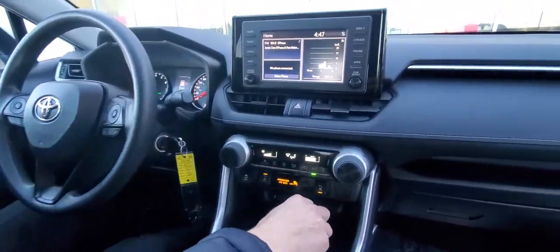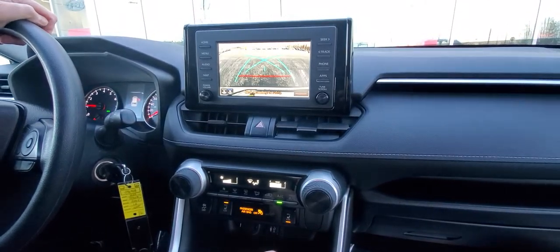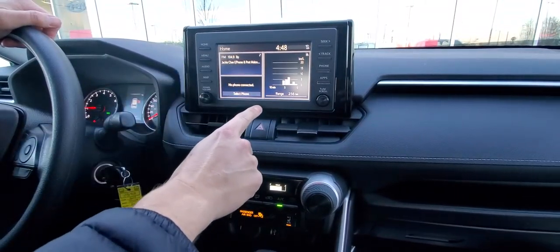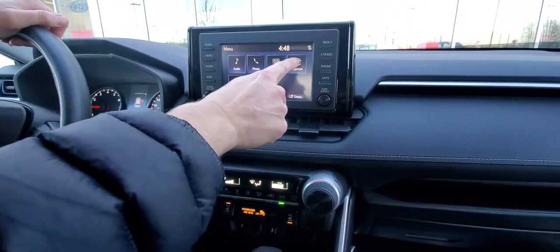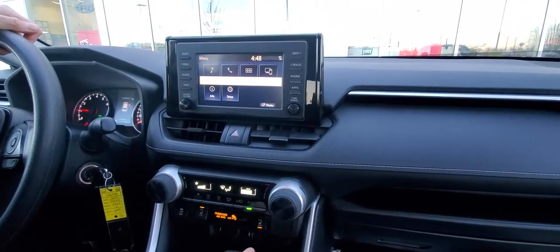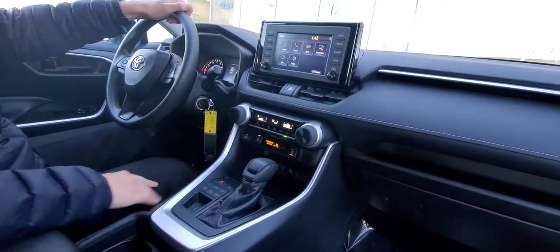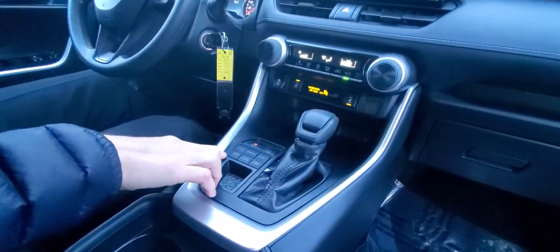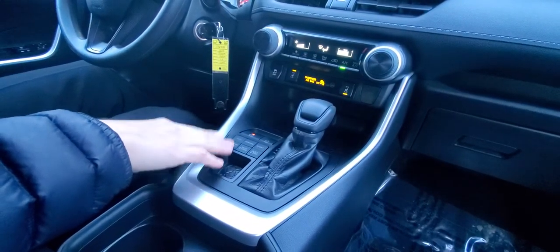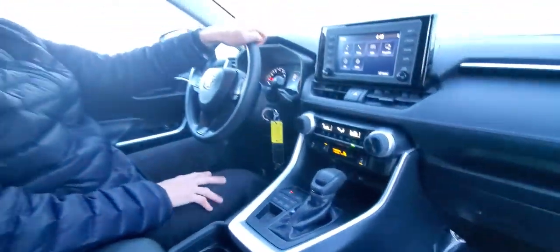You've got the touchscreen here and a backup camera. Going into the menu, you've got projection — so you actually have Apple CarPlay on this one as well. You've got three different drive modes: eco, normal, and sport. You also have multi-terrain select with snow mode, mud and sand, and rock and dirt. It has an 8-speed automatic transmission.